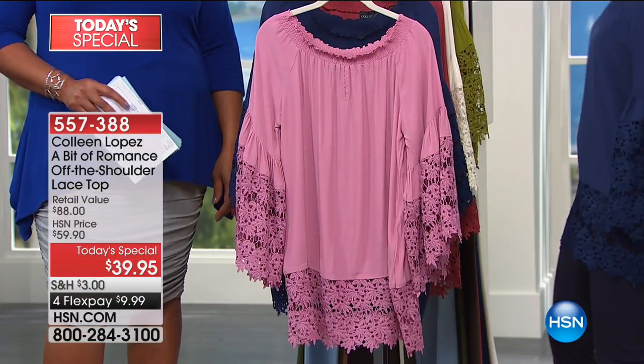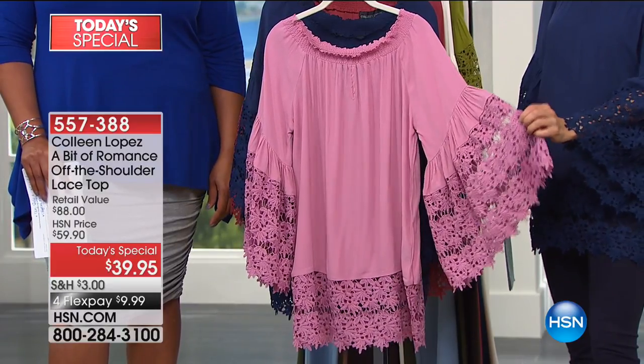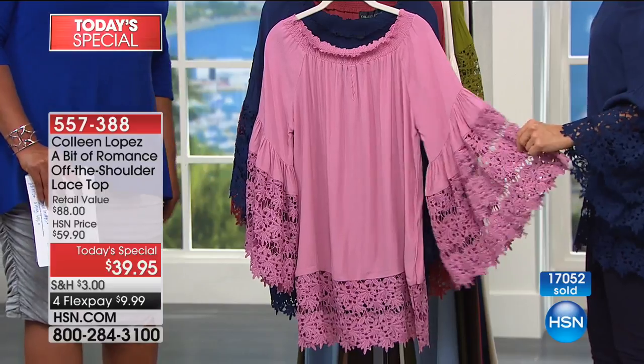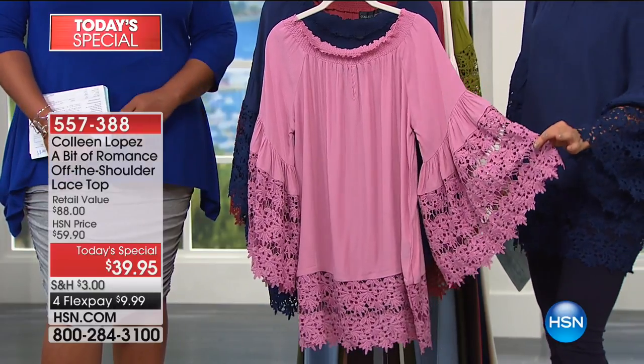This is the shirt that just makes you want to shimmy! Shake those shoulders - shake what your mama gave you. It's Colleen Lopez's first ever off-the-shoulder today's special. She has exquisite style and impeccable taste. I wore this in pink a couple days ago and never looked more glamorous - even cleaning toilets. Everybody was asking where I got that shirt.